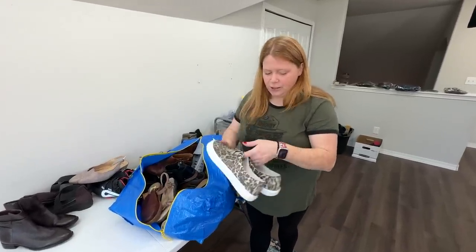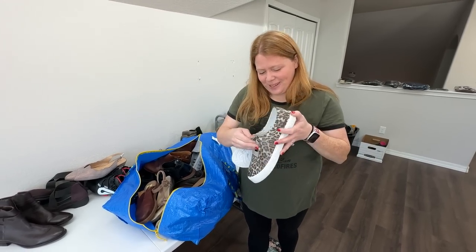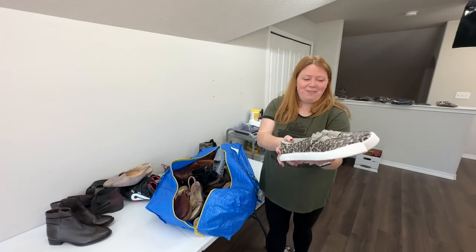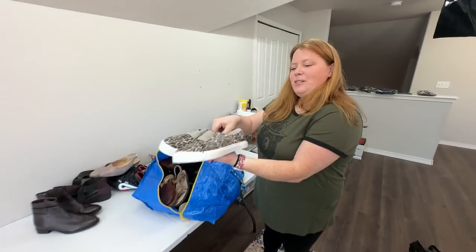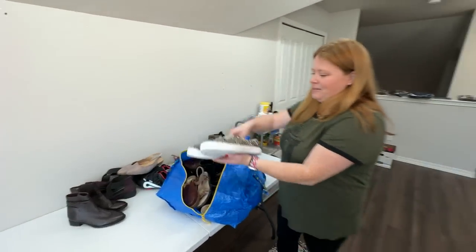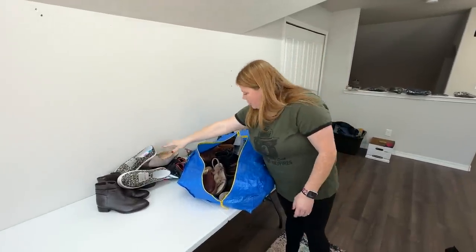These are Blowfish, size 10 women's — but they seem so big. They're basically like new without box. It says W10, so I don't know if they just look big or chunky. I'll have to try them on. I'm thinking $20 to $25 on those, nothing crazy.